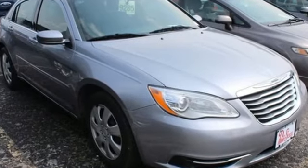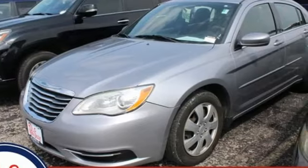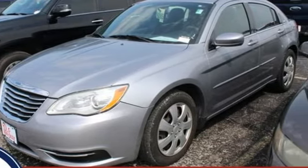Get into a Chrysler and let's do great things together. There's even more to see in person. Take it for a test drive today.